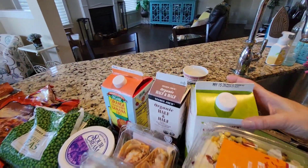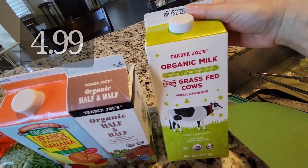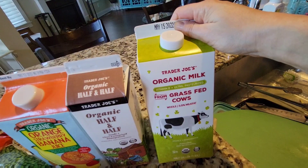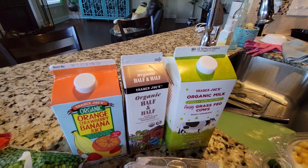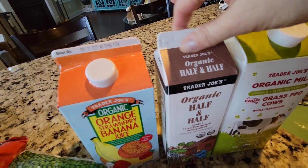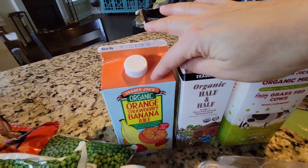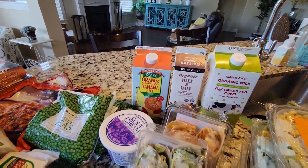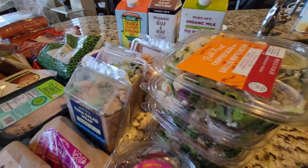This is regular stuff I get: the grass-fed organic whole milk, $4.99 — it's the cheapest grass-fed organic milk you'll find in stores because sometimes they're like five to six dollars. I got the organic half and half for John's coffee, and we love the orange strawberry banana juice with vitamin C, organic. So those are regulars.